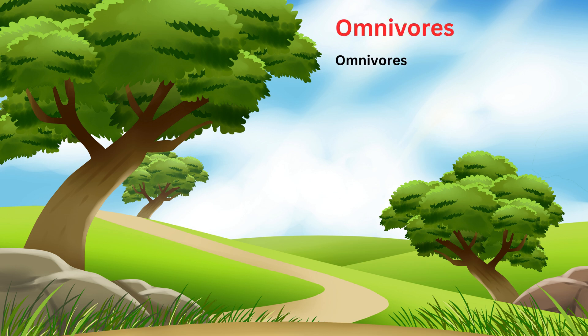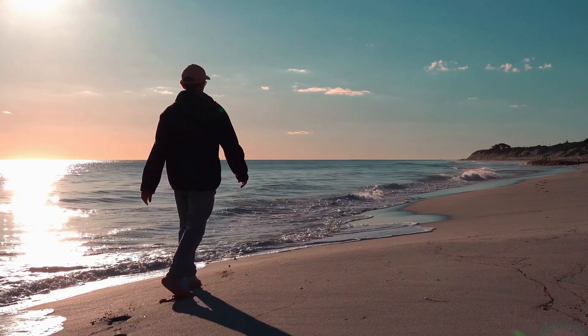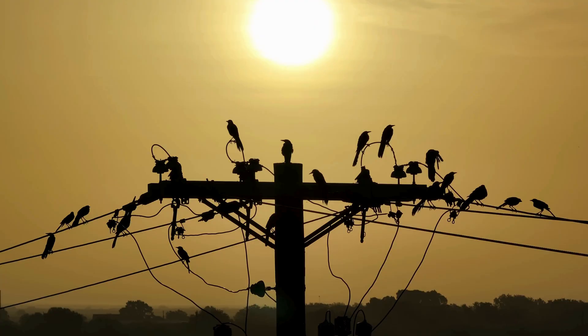Now kids, comes the last group which is omnivores. Omnivores eat both plants and meat. They can eat almost everything. Now let's see some examples with pictures: humans, bears, pigs, crows.